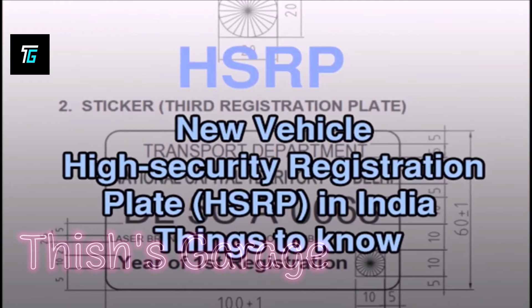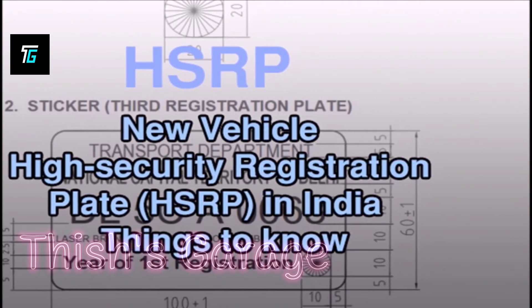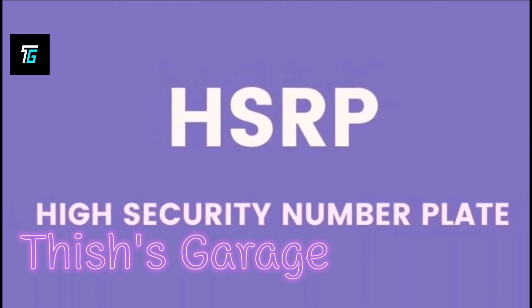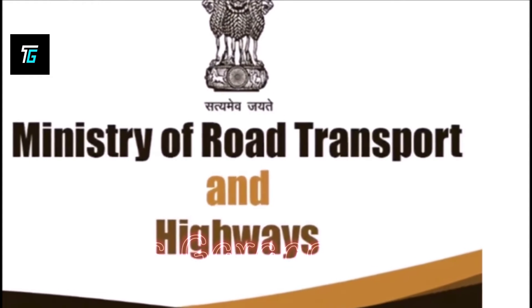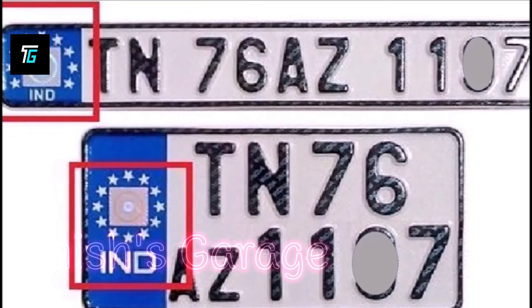HSRP number plate: its benefits, purchase price, online application — all you need to know. The Ministry of Road Transport and Delhi Transport Department made it mandatory to fix the High Security Registration Plate (HSRP) and color-coded plate on vehicles.